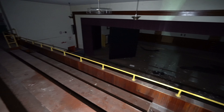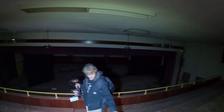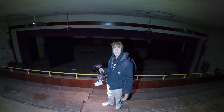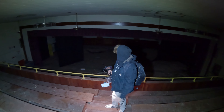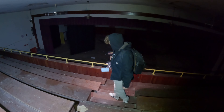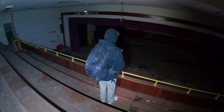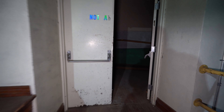Look at that — you can see the entire gym from up here. That's awesome. This is where a lot of the parents, maybe other students, would come in here to watch the basketball games or whatever other events they held here. That's so cool.